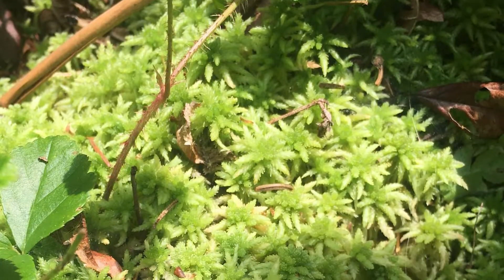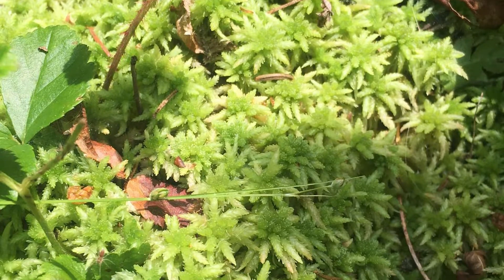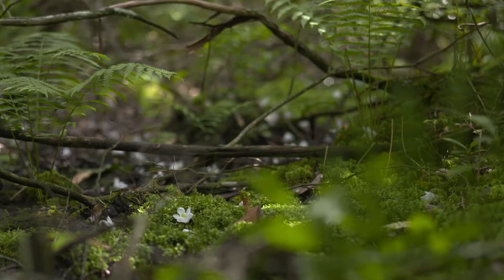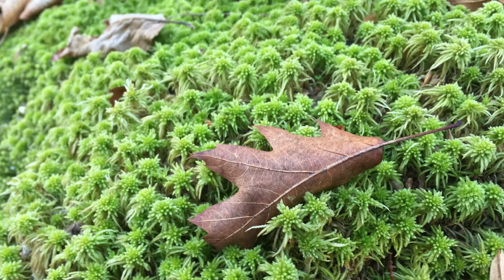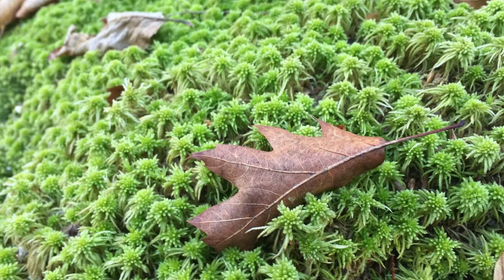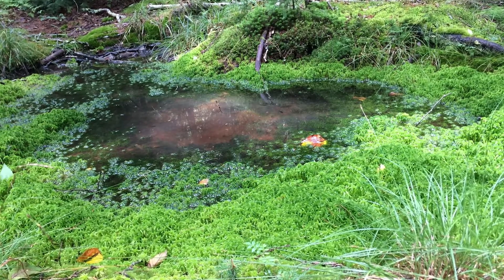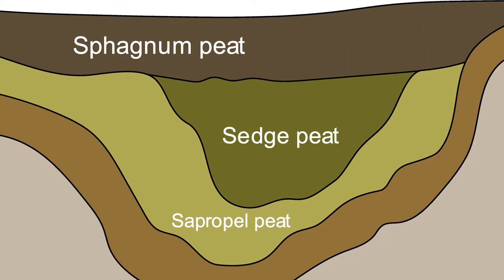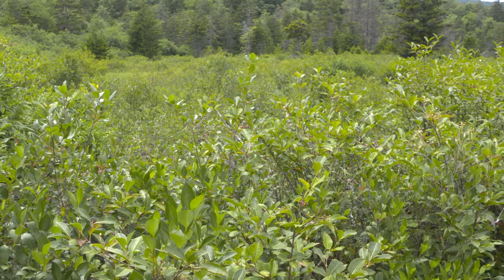The sphagnum moss is super important to the ecology here. Only about one to three percent of this moss is actually alive. The rest of it is all dead material, and over that 12,000 year period you can imagine that kind of growing and then dying underneath of it. It creates these peat bogs, and 12,000 years of accumulation amounts to between 10 to 20 feet of peat underneath of this that we're currently standing on.